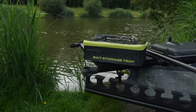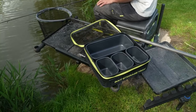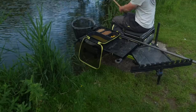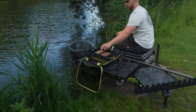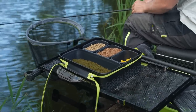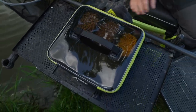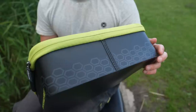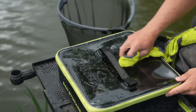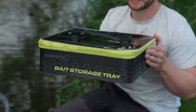EVA storage tray. An updated and improved bait storage tray that now comes complete with our popular moulded EVA bait tubs. This tray is ideal to keep your bait dry and protected whilst fishing. Provided with four moulded EVA bait tubs — three 2-pint and one 6-pint. Clear lid so contents are easily identifiable. Waterproof heat sealed seams. Constructed from durable EVA. Easily washed or wiped clean. Dimensions: 350mm long, 320mm wide, 110mm high.